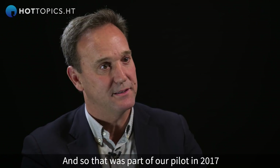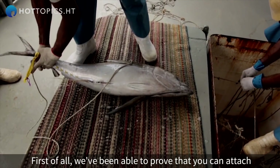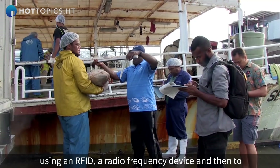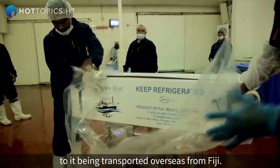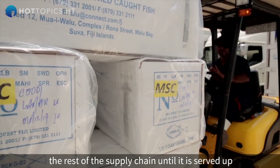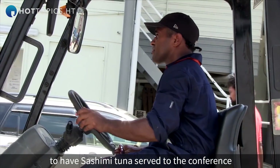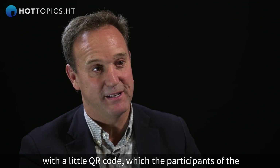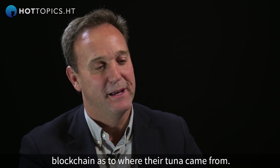That was part of our pilot in 2017. We proved you can attach a tuna as it comes aboard a boat using an RFID device, then follow it along the supply chain — originally from the boat through to transport overseas from Fiji. The second phase followed the rest of the supply chain until it was served up. At a conference in April this year, we served sashimi tuna with a QR code that participants could scan to trace exactly where their tuna came from on the blockchain.